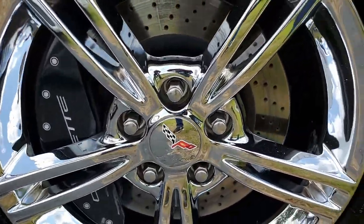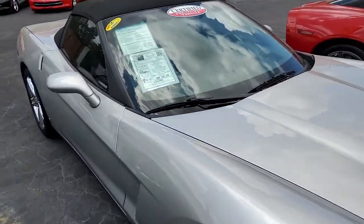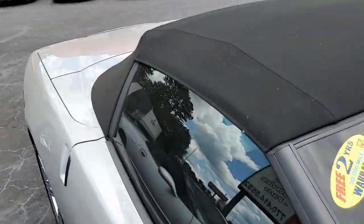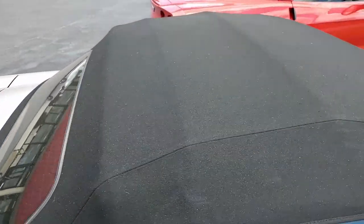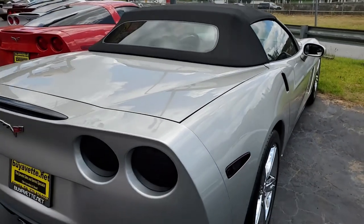This car includes the Z51 performance handling package, dual mode exhaust, OnStar, HID headlights, dual zone electronic climate control, fog lamps, keyless entry and start, power windows, power locks, power steering — everything on this car is power of course.